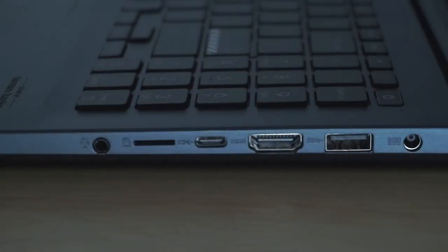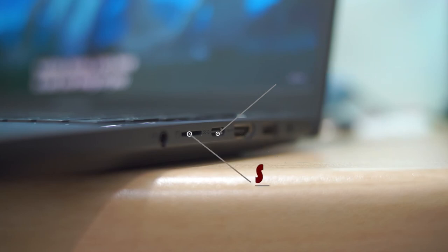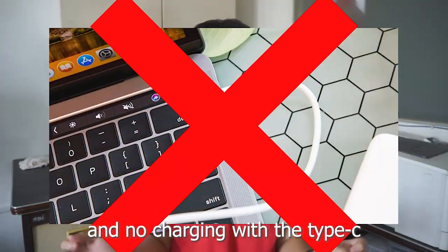The port selection isn't great and is quite limited. On the left side it features two USB 2.0 ports. On the right side there is one USB 3.2, one HDMI 1.4, one Type-C that only supports data transfer, a microSD card slot, and a 3.5mm combo audio jack. There's no Ethernet port or full-sized SD card slot, which is a downside since most DSLR and mirrorless cameras use full SD cards. The Type-C port doesn't support charging, and having most ports on the right side will hinder mouse movement.